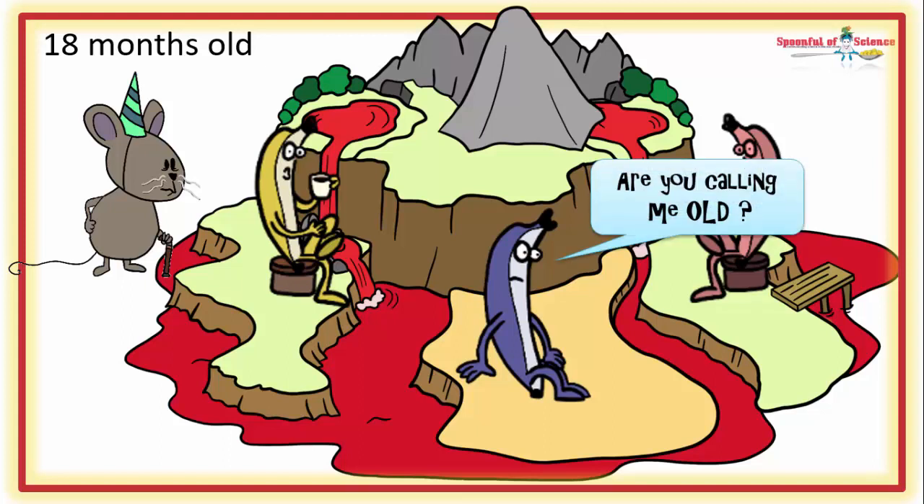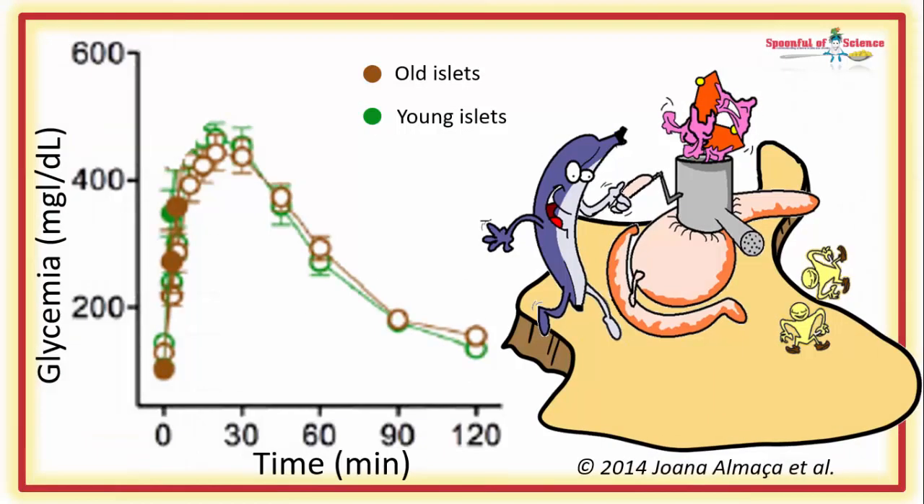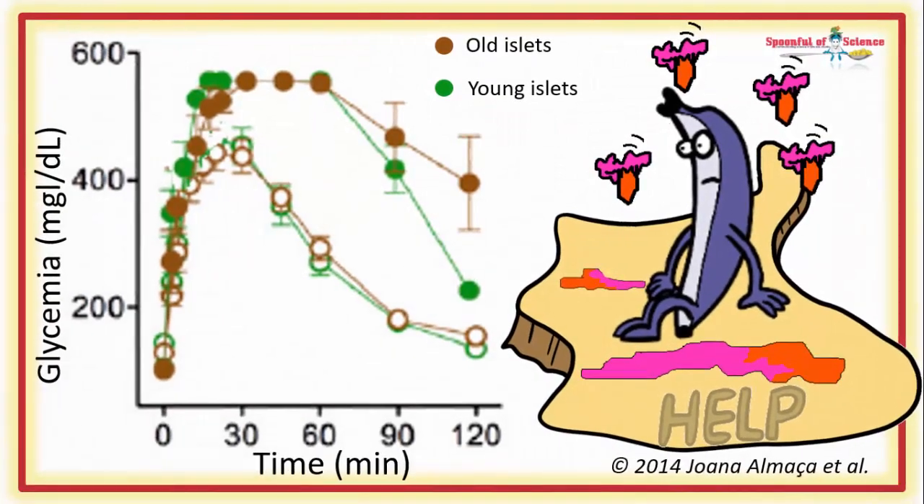Now, they weren't kaput. They were quite capable of handling normal sugar levels — there is absolutely no difference between the young and old islets here. So these middle-aged animals were not diabetic, but they were a little glucose intolerant: when they got a very big sugar rush, the sugar level spiked. Here you can see the glycemic response to 4 grams per kilogram of glucose. The old islets are definitely compromised.